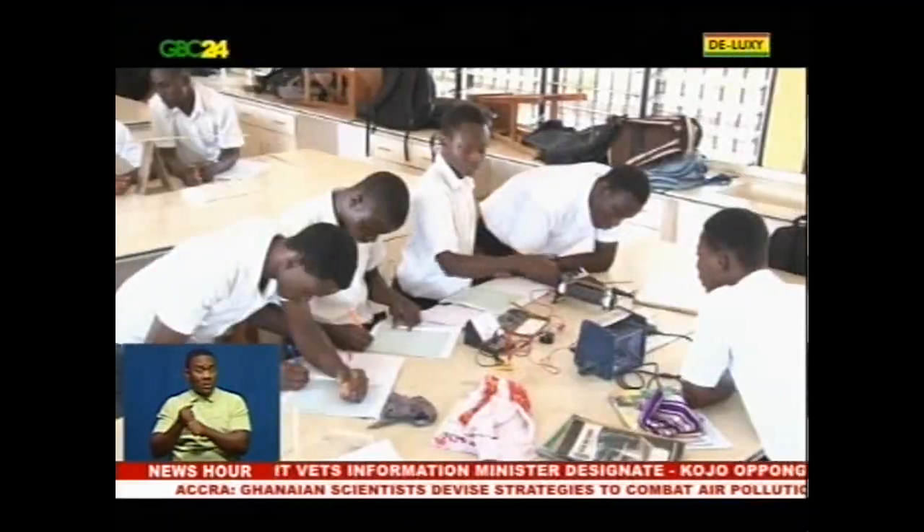Students no longer need elaborate science laboratories to undertake practicals. This is because of the introduction of a science set developed by two young Ghanaians, which provides tools for practical science experiments outside the lab. The Science and Technology Minister, Professor Kwapna Frimpon-Bwartin, received the science set, which has won the African Union Education Innovation Prize at a ceremony in Accra.